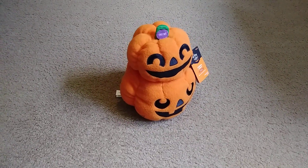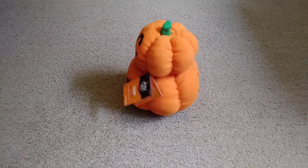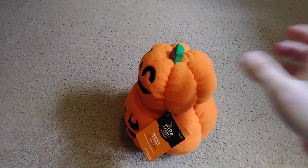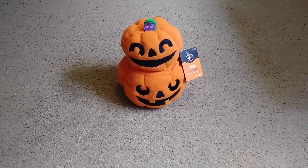Happy Halloween! So that's what it does — it spins around and makes those weird chipmunk laughs or something like that.